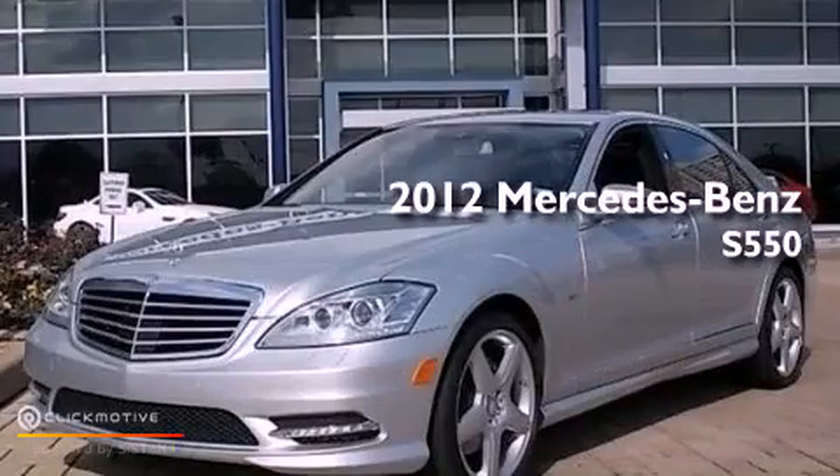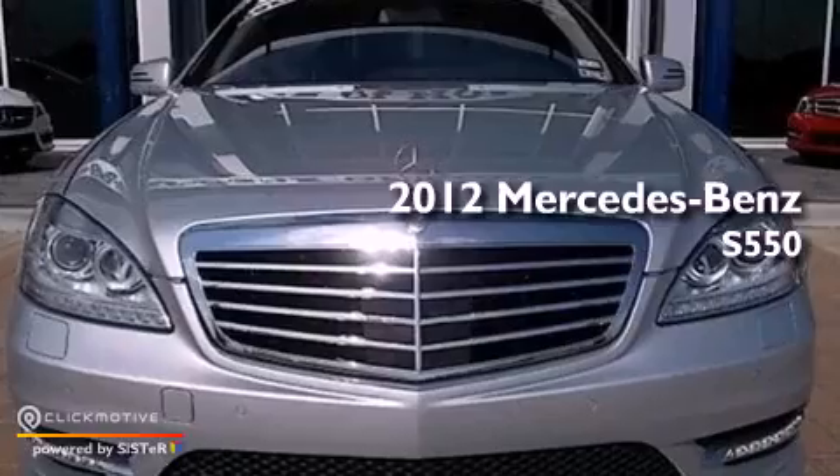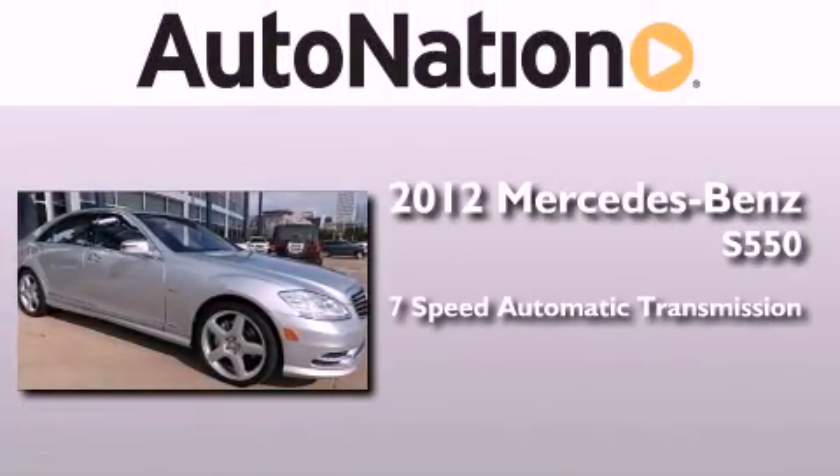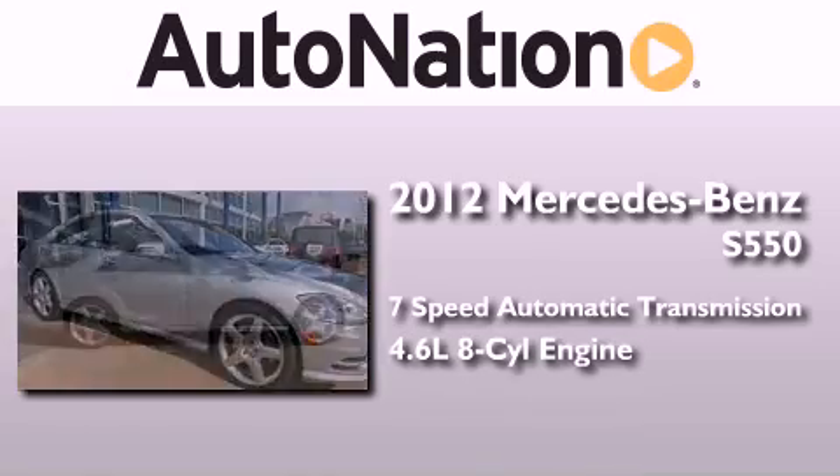This is a certified pre-owned 2012 Mercedes-Benz S550. This four-door sedan has a seven-speed automatic transmission and a 4.6 liter V8.